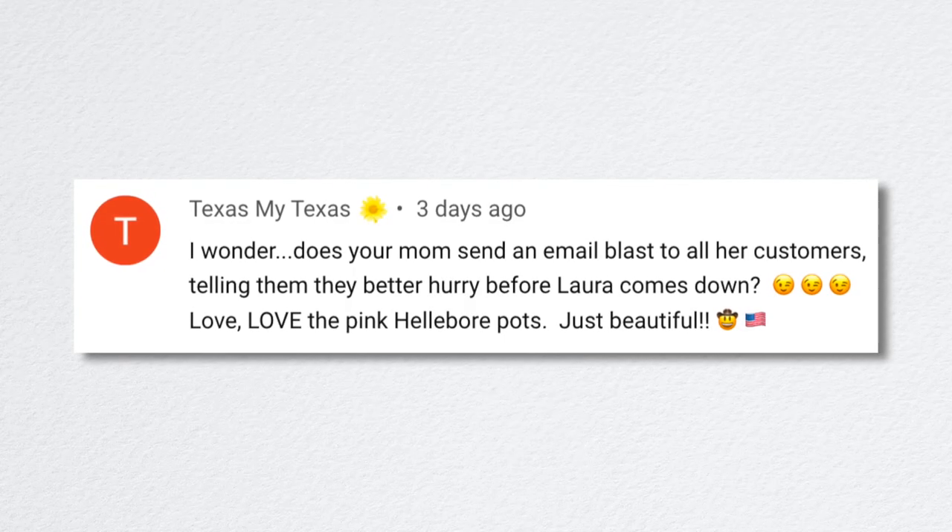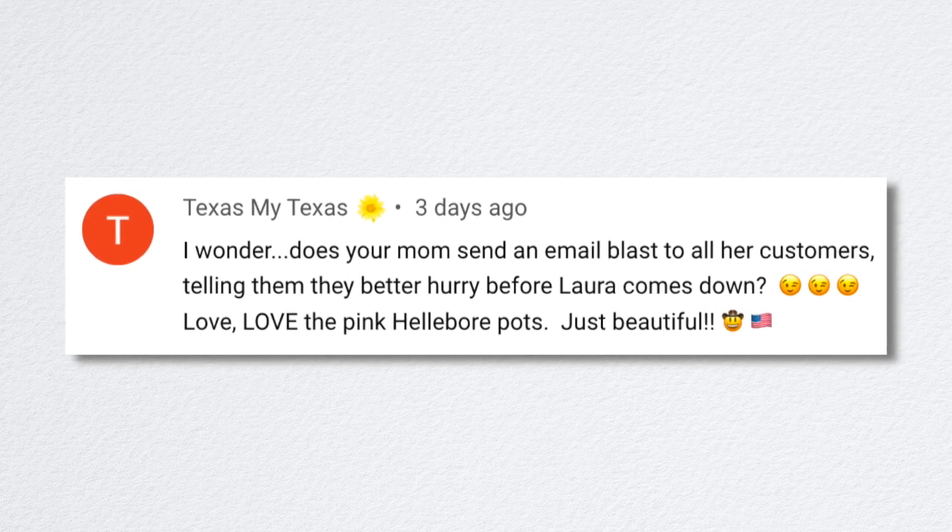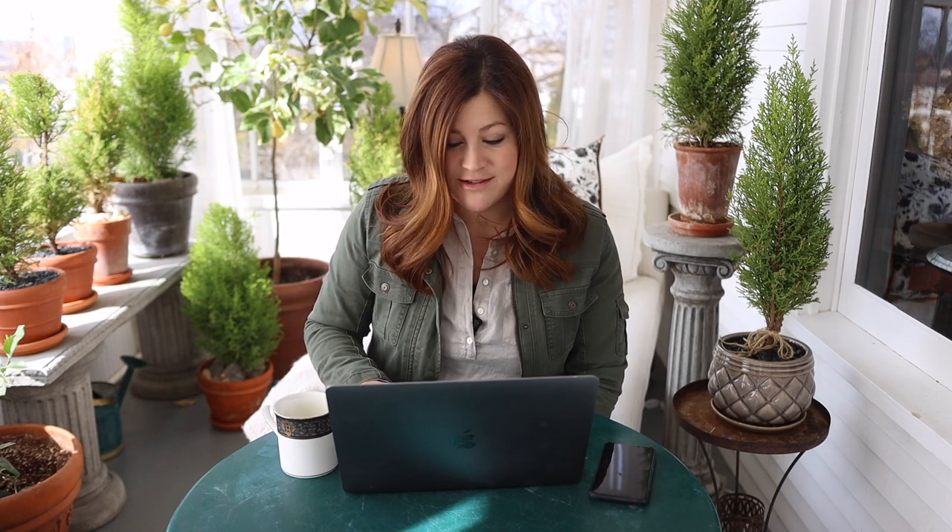My Texas asked, 'Does your mom send an email blast telling customers to hurry before Laura comes down?' She doesn't, but maybe she should! She usually just texts or calls me to say she got a new load of annuals. She's totally an enabler. If I know I need a specific large amount of something — like the trees on the new property — we always pre-order or special-order in advance, because I don't want to clean them out of everything.